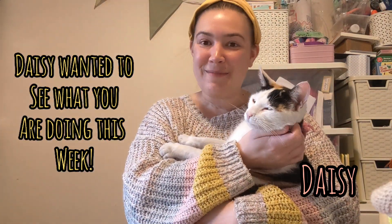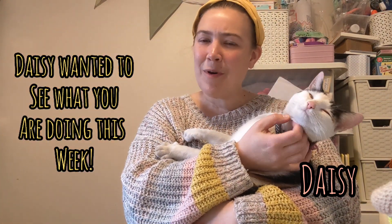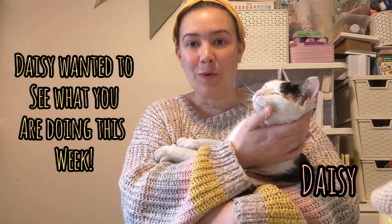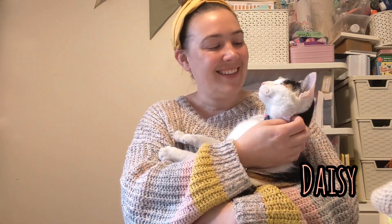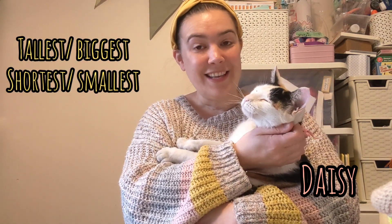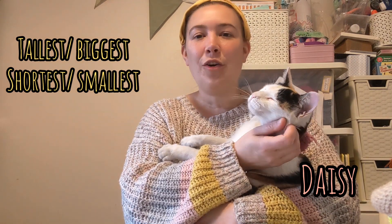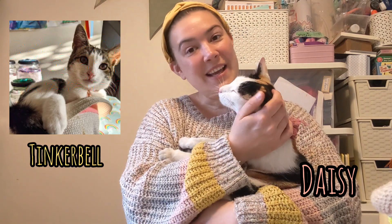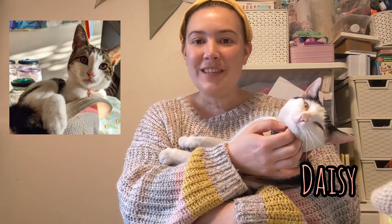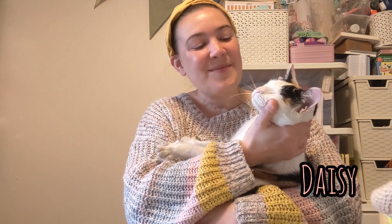We hope you've had fun ordering by size today. I wonder what was the tallest and shortest thing you found? I wonder what was the biggest and the smallest thing that you found? This is Daisy — she's one of my cats. She wants to know who's the tallest in your house and who's the smallest in your house? She's not the smallest in my house. The smallest in my house is our kitten called Tinkerbell, but she's the second smallest. I wonder who is the smallest in your house? Good luck and goodbye from me and goodbye from Daisy.